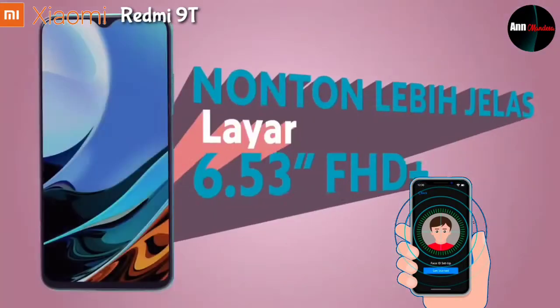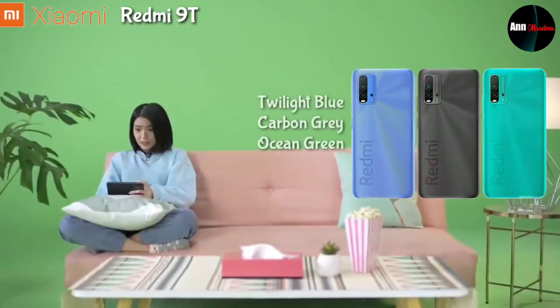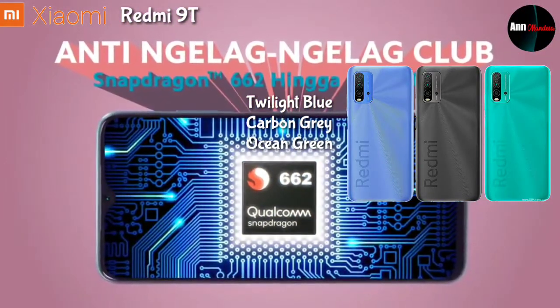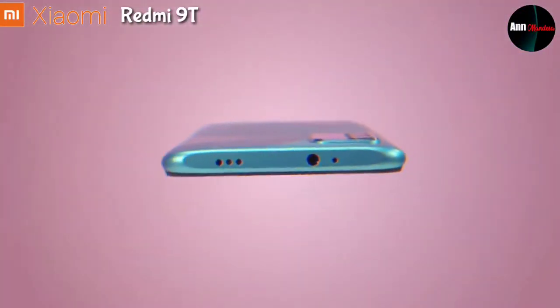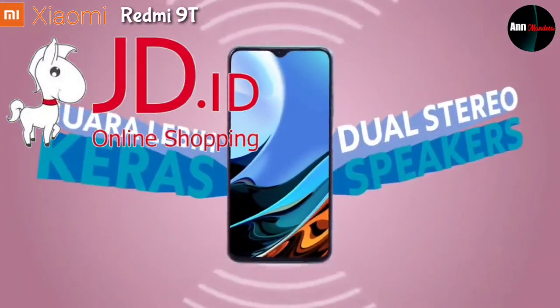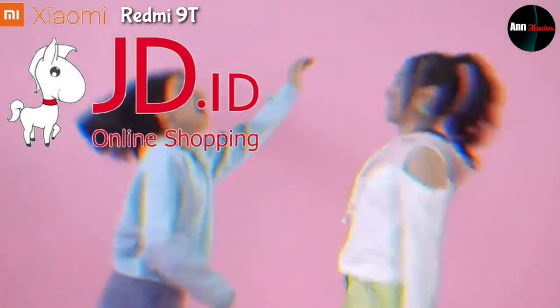Untuk pilihan warna, handphone ini ada 3 pilihan yakni Twilight Blue, Carbon Grey, dan Ocean Green. Handphone Xiaomi Redmi 9T ini sudah dapat dibeli di e-commerce toko online JDID. Jika Anda berminat, linknya sudah saya siapkan di deskripsi.